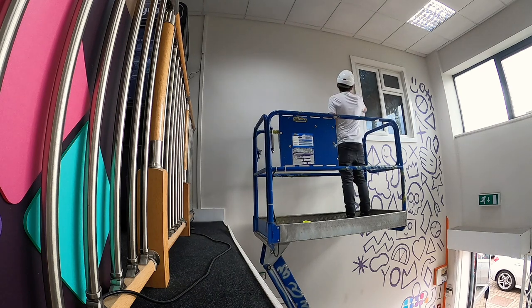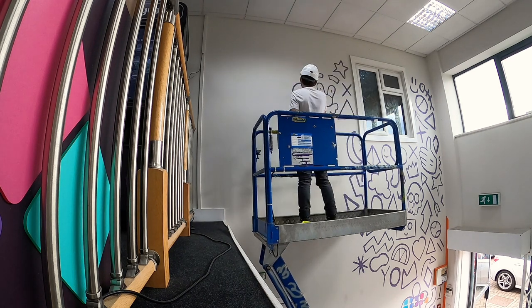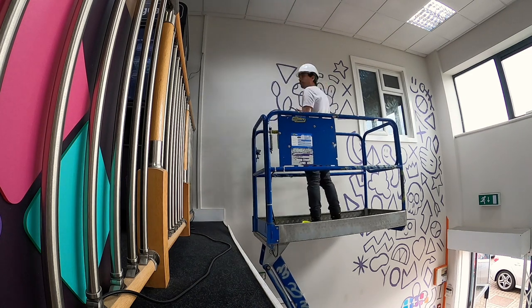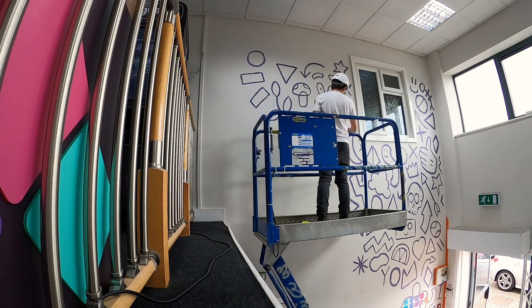For this mural I actually bought myself a projector — this baby here. The aim was to take the digital drawing I had created on my iPad, project it onto the wall, and trace over those lines so I had a perfect design in scale and proportion on the wall. However, that didn't quite work out how I wanted it to.